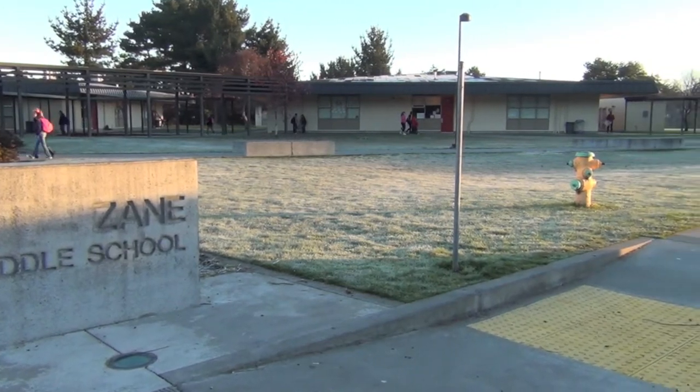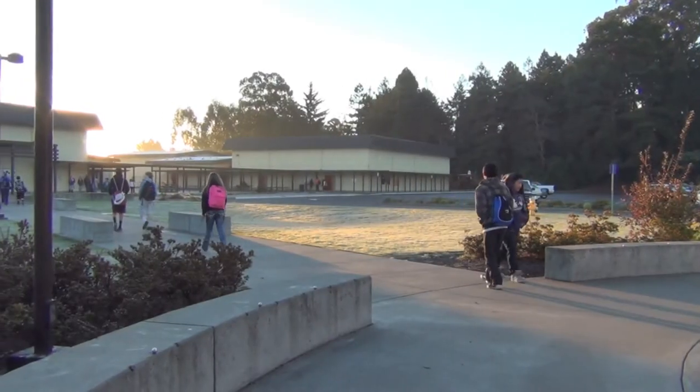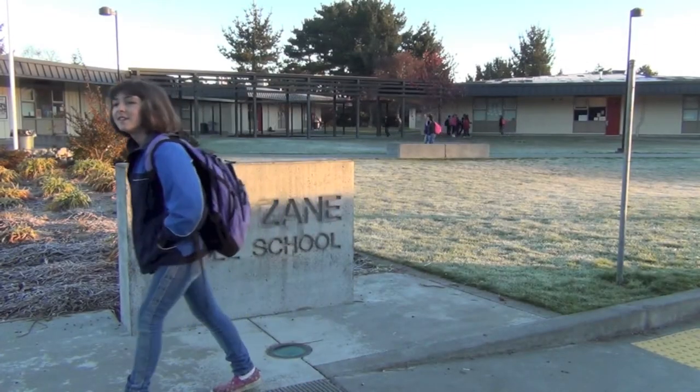Next year, you'll continue your education at a new school, Zane Middle School. While many things will seem familiar, other things will be new and different. We want to walk you through a typical day at Zane Middle School. Let's go!